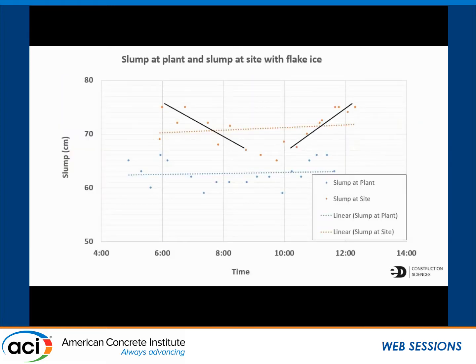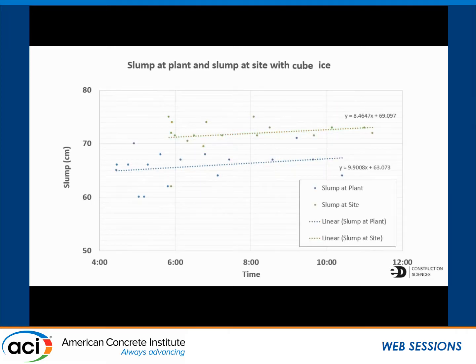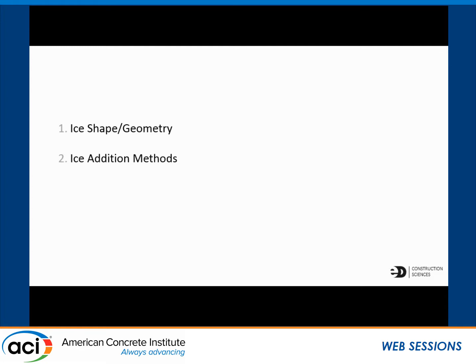As you can see from this graph, this is slump at the plant — the blue dots — and then the slump at the site using the flake ice. There's a lot of variability in how fast it's melting. Versus this graph that shows the use of cubed ice, which is more uniform in size. It might not be as efficient in the cooling, but it shows less variability. The supplier didn't have in-plant ice machines, and all of the ice was ordered in bags and added to the mixers in different ways depending on the plant.